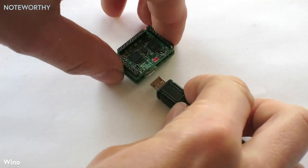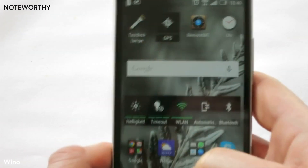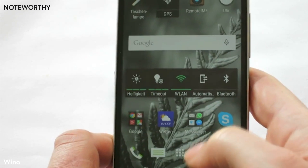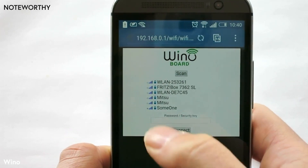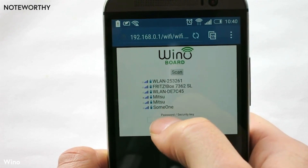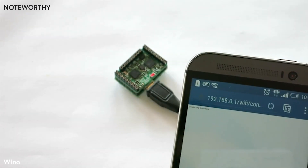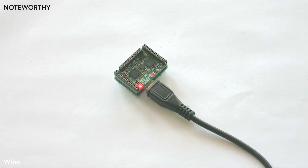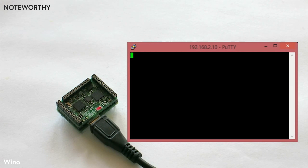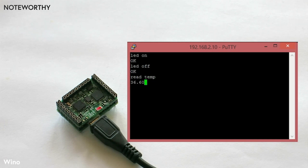To set up your Winoboard, just plug in the USB. Use your smartphone or other device to open the web browser. Choose your Wi-Fi network and type in the password. The Winoboard is now connected to your Wi-Fi. You are now able to communicate with the module by any other TCP/IP device, like your phone, tablet, PC, or laptop.